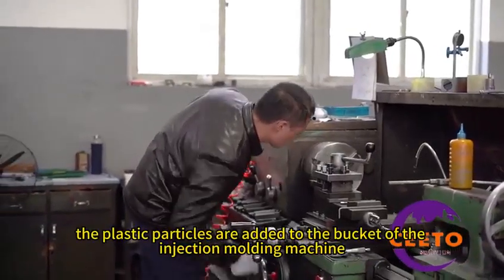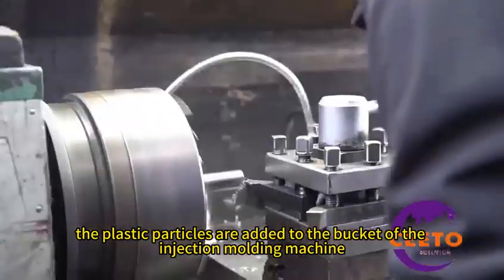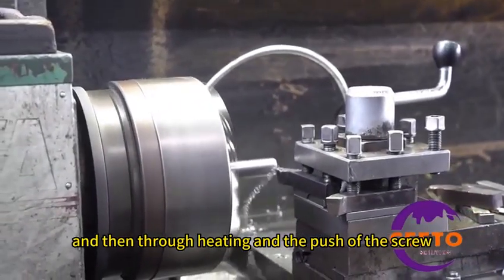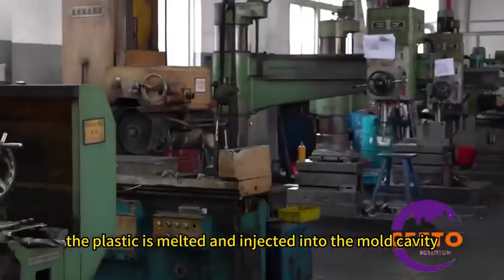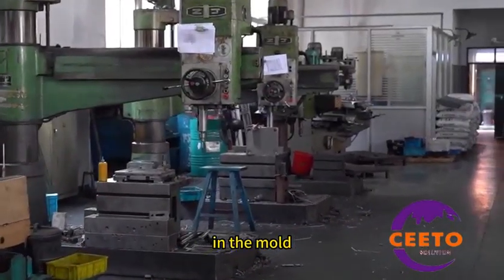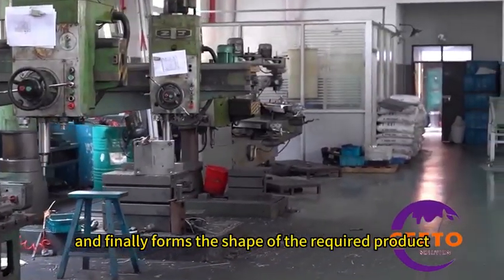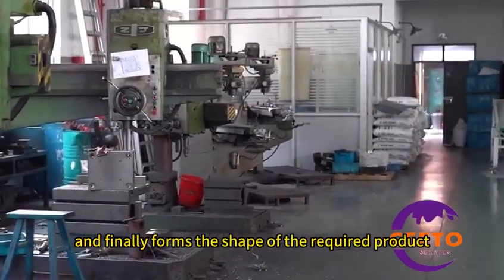First, the plastic particles are added to the hopper of the injection molding machine, and then through heating and the push of the screw, the plastic is melted and injected into the mold cavity. Inside the mold, the plastic gradually cools and solidifies, and finally forms the shape of the required product.